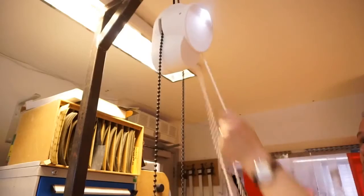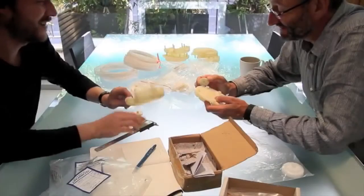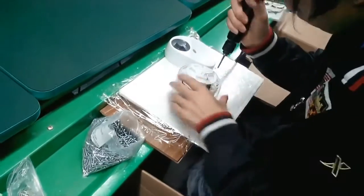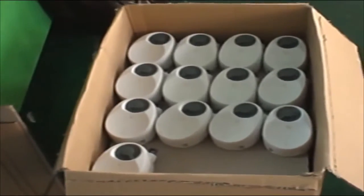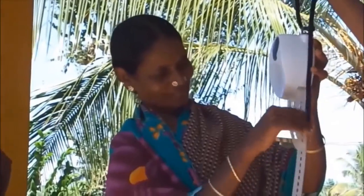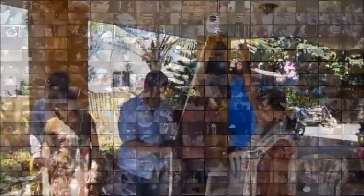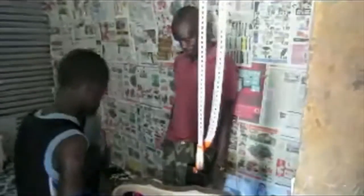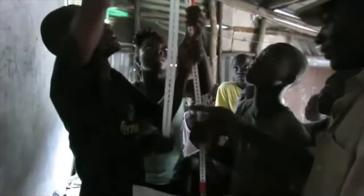With Gravity Light, all you need is a weight. In 2013, support from people like you on Indiegogo enabled us to bring this idea to life. Gravity Light was trialled by over 1,300 off-grid households across 26 different countries. Their feedback was extremely encouraging — over 90% of people who tried Gravity Light said they would use it instead of a kerosene lamp. We also gathered valuable feedback on what could be improved.